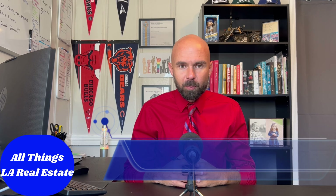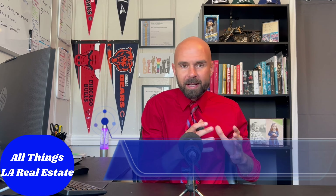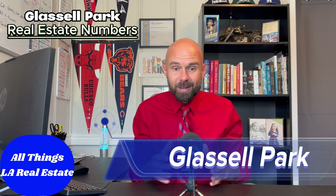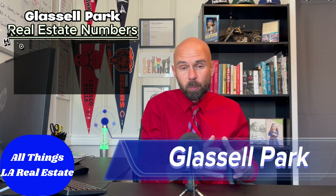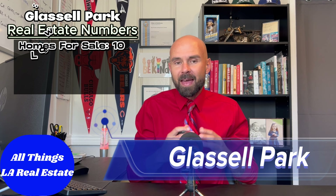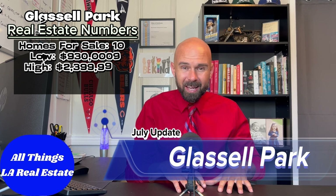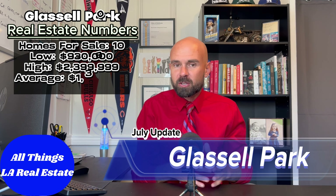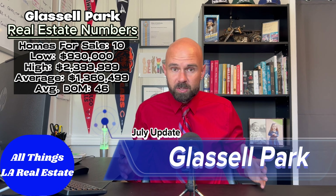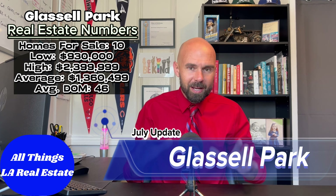Currently in Glassell Park there's some opportunity compared to other east side neighborhoods. We're sitting at 10 homes available for sale. The minimum entry price right now is $930k, the maximum is $2,399,999 — just under $2.4 million. The average home price is $1,360,499 and these homes have been sitting on the market an average of 46 days. About a month and a half — we may start to see some of these homes get a little more eager as they hit the two-month mark, so we could be looking for some price drops in the area.